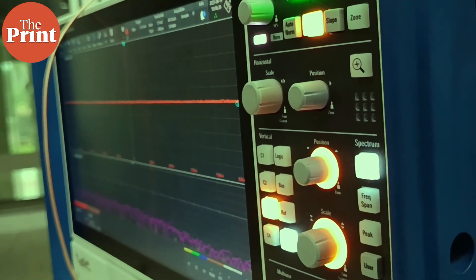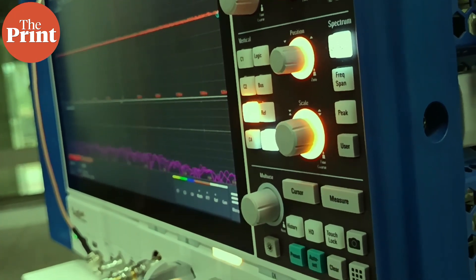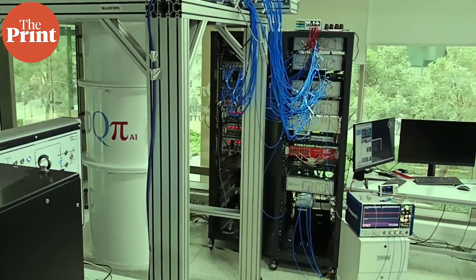Amidst the buzz, drums and electronic chimes in the room, a team of engineers are eagerly watching how the cooled atoms behave to send signals.